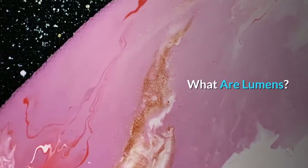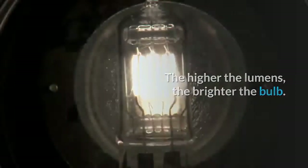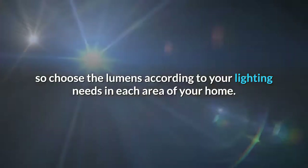What are Lumens? Lumens are how we measure the brightness of a light bulb, not to be confused with wattage. The higher the lumens, the brighter the bulb. Not every room needs the brightest possible light, so choose the lumens according to your lighting needs in each area of your home.